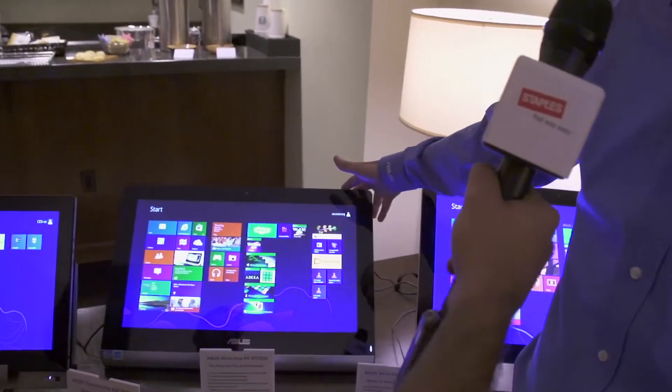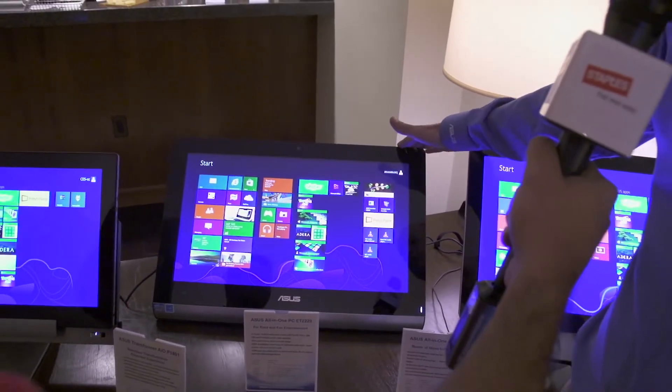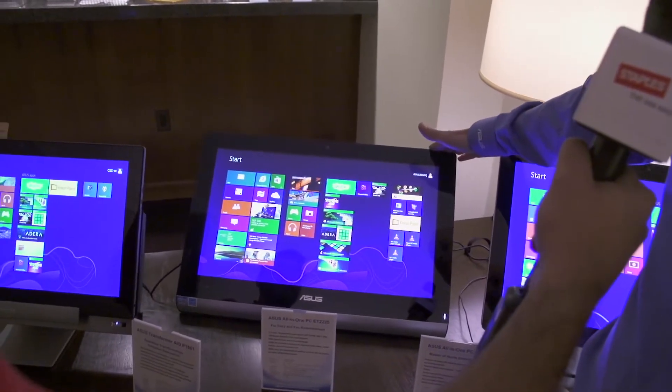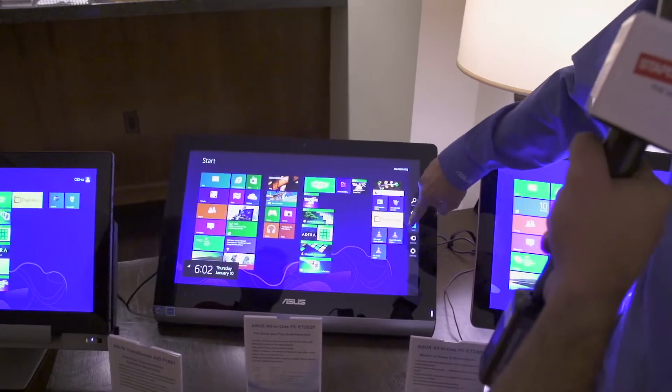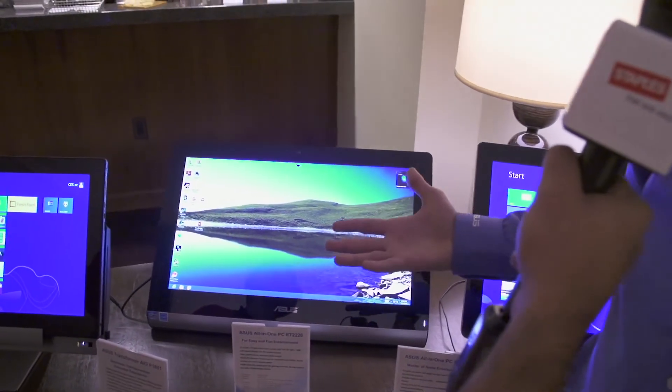Sure. Here we've got a few of our newest all-in-one PCs. These have really taken off in the last year or so, especially with the help of Windows 8 being so touch-oriented, bringing that whole experience from tablets and phones over to the PC and into the living room. What we're looking at here in the middle is the ET2220 — it's a 22-inch display, and it's going to bring that Windows 8 experience right into the living room, giving you all that touch goodness showcased for Windows 8.